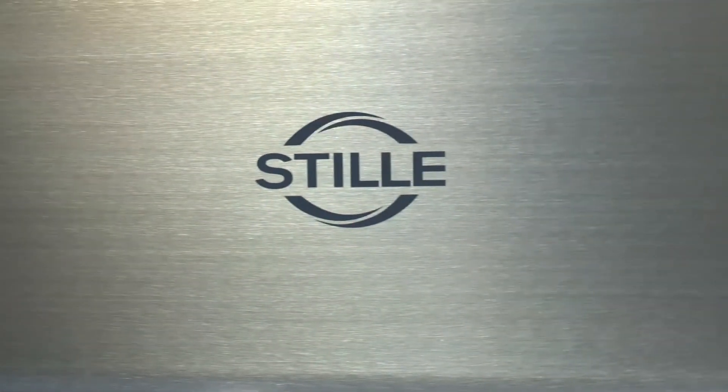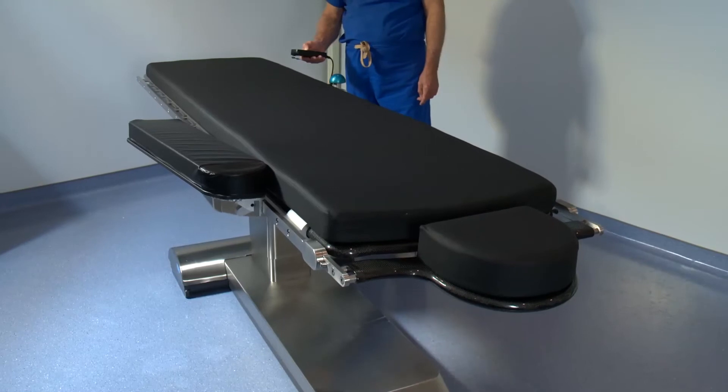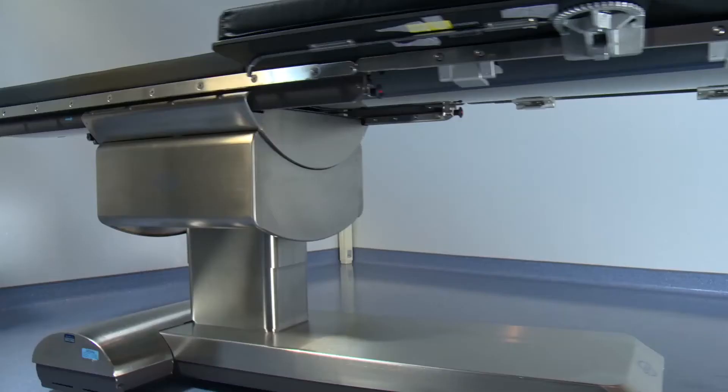Before we built this office-based angio suite, I performed my endovascular procedures at my main hospital. At the hospital, we had a different surgical table for endovascular procedures that is remarkably heavy and very difficult to move, and does not float or pan an appreciable distance. When we acquired the Stilium Table here in the angio suite, we found a whole world of difference.